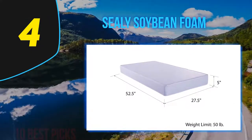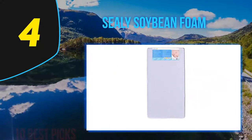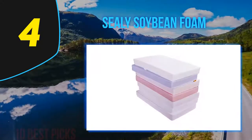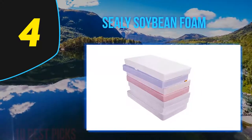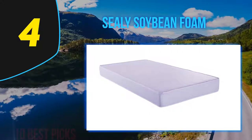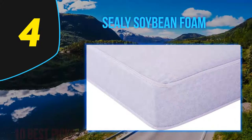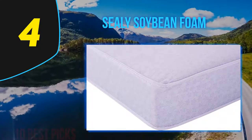Coming in at number four is the Sealy Soybean Foam crib mattress. It promises a healthier sleeping environment for your baby or toddler. All of their crib mattresses have been tested for ideal firmness, chemical content, air quality, and durability, and have passed all ASTM standards. Since this crib mattress is made for both baby and toddler, it's helpful to consider both stages separately.